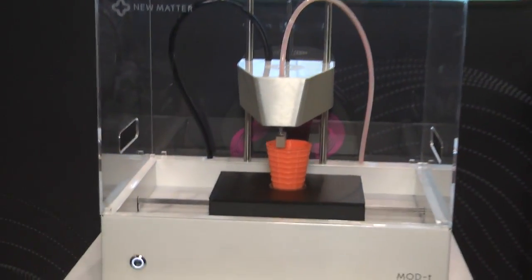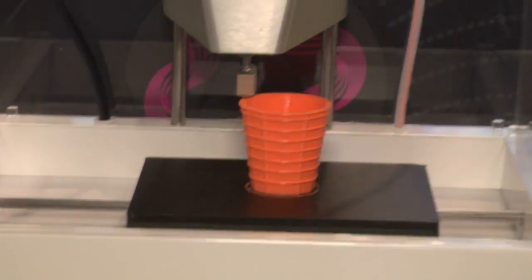With advancements in digital technologies, these machines are moving towards more compact units with affordable price points, making it more easily accessible to today's consumer. It's a 3D printer designed to be really usable and affordable for everyday consumers. It will retail later this year for less than $400 and has Wi-Fi built in, connecting it to an online store and making it extremely easy for users to create parts.